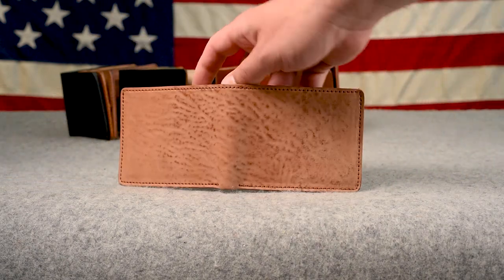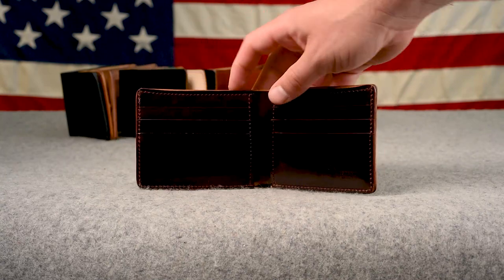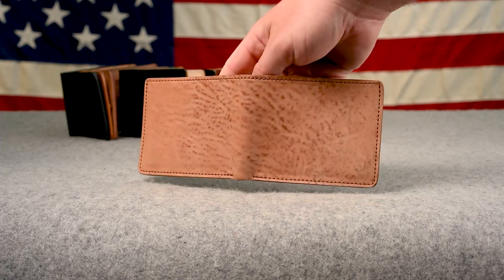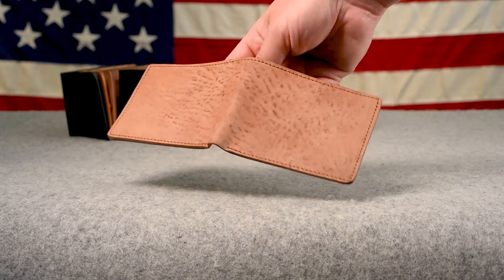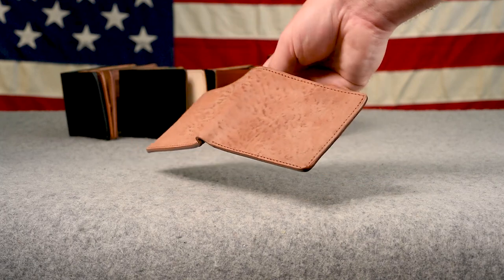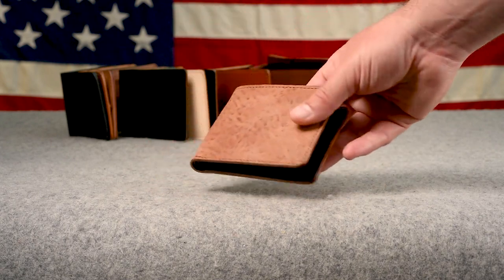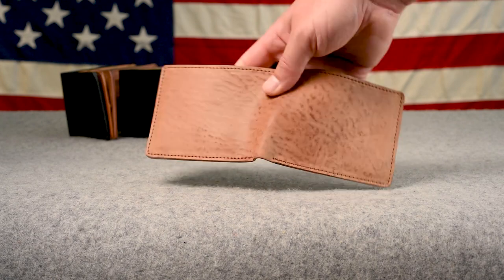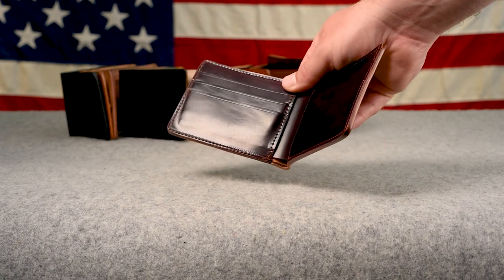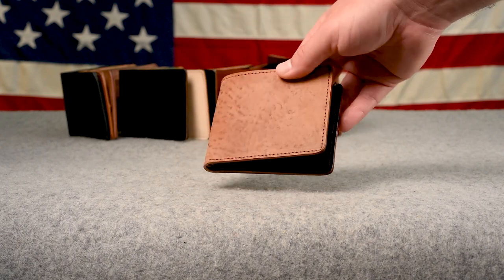Back to regularly scheduled programming — the natural tumbled shell cordovan Jonathan the Fox with the color number 8 shell cordovan interior. I'm super excited about this tumbled natural shell. It kind of reminds me of the raw shell cordovan but to another degree of texture. It's sort of dull, like the natural raw shell that doesn't have much sheen. This one is a little bit more of a matte finish but does have that unique texture, and is more pebbled and textured than most tumbled natural shell. On the inside, color number 8 shell cordovan — a super clean classic look to pair with that brand new tumbled shell look.